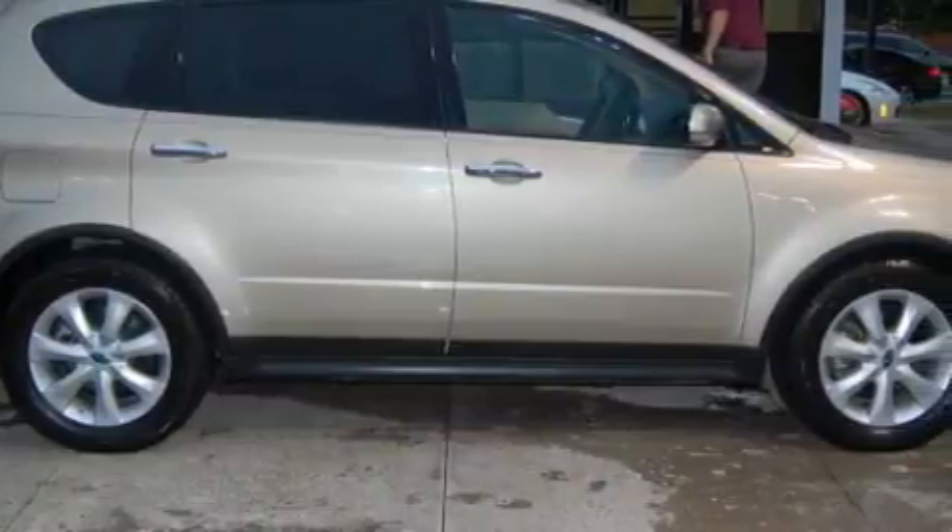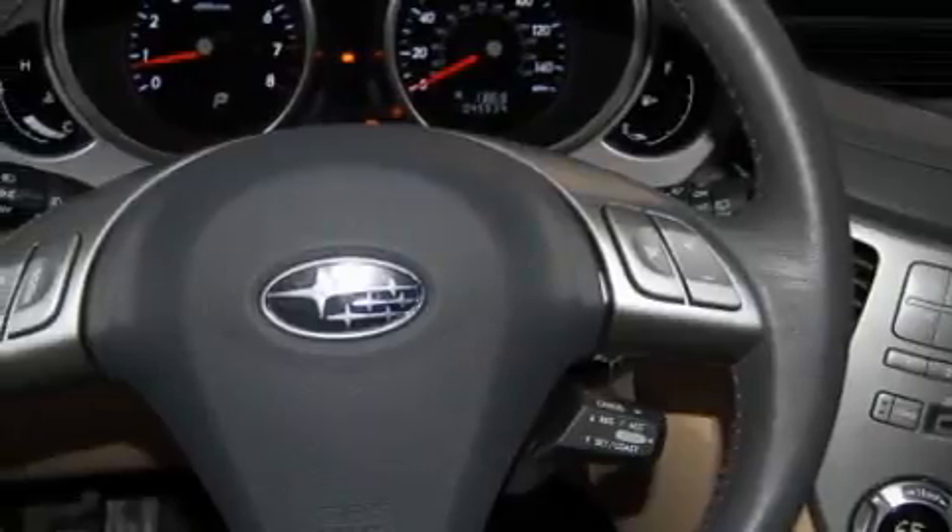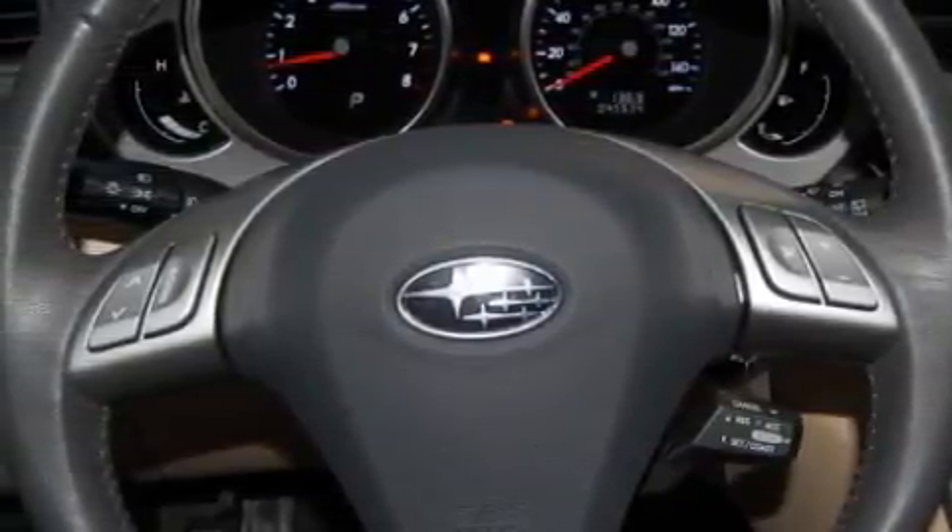This Subaru has a long list of incredible features including a power passenger seat, a moonroof, XM satellite radio, side curtain airbags, rear impact crumple zones, and this vehicle has just over 45,000 miles.